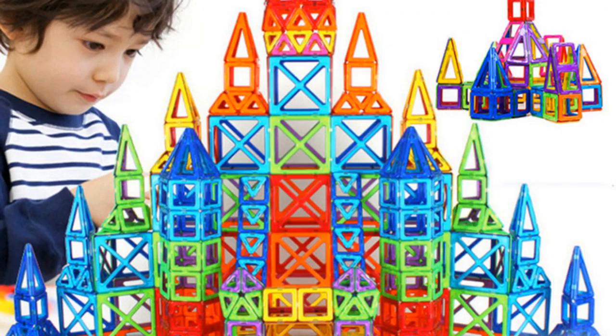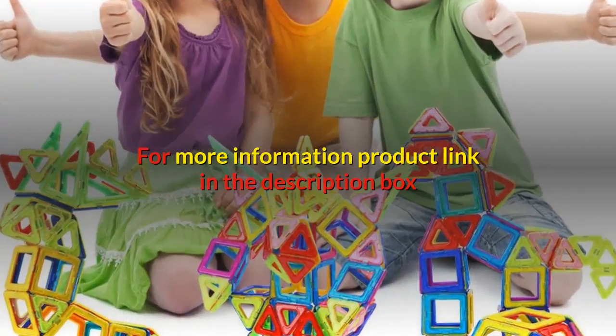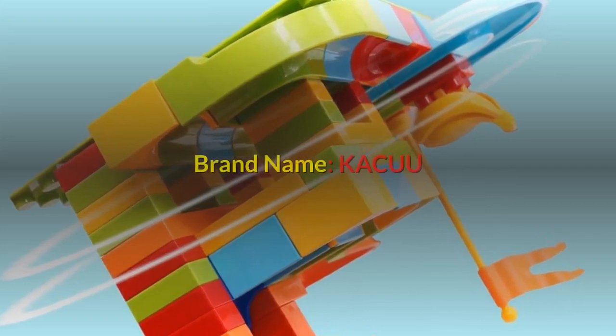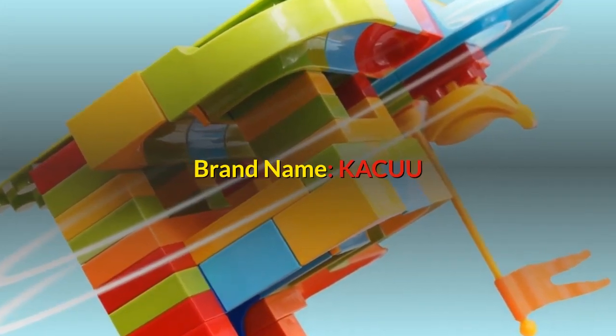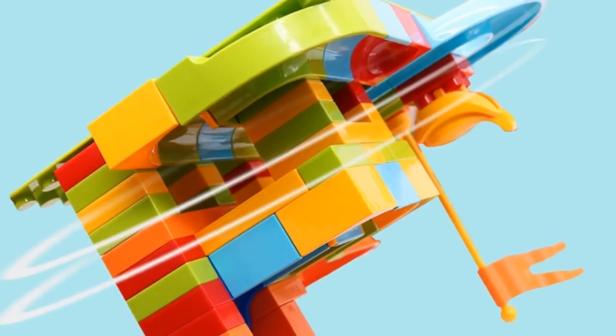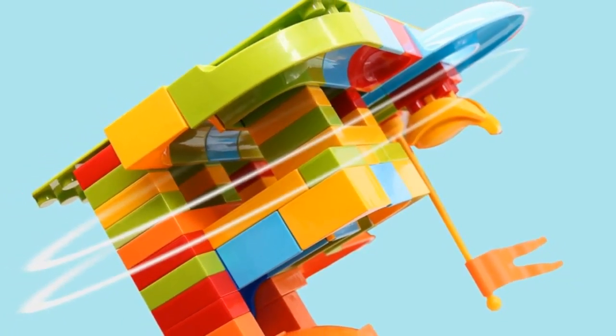Building blocks type DIY 3D magnetic. For more information, product link in the description box. Number three — brand name Kacuu, gender unisex, age range three years old, block size micro building block and big building block, barcode no.